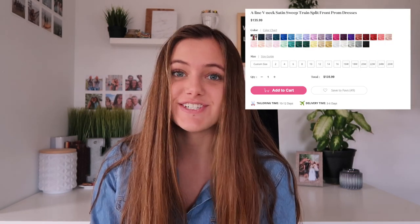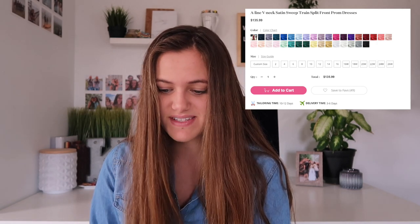The next satin dress is a pretty simple dress but it is beautiful. It's an a-line v-neck satin sweep train split front prom dress. It has a really high split up the front but there is a cover underneath in the same color as the dress, which is nice. I also love how the v-neck is low but has a mesh skin-tone-colored panel there, so you won't flash anything when you're dancing. My favorite color for this one is probably burgundy, but they also have a beautiful blue. This dress is only $135, which is crazy affordable.